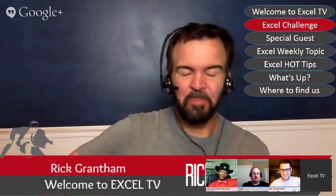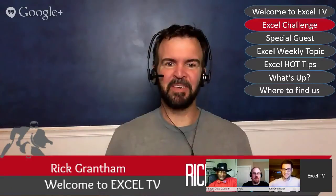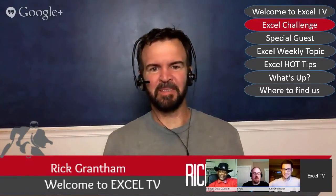Back to you, Rick. Thank you, Jordan. Yeah, Carl Pepperseed giving the answer every week — that would be epic.